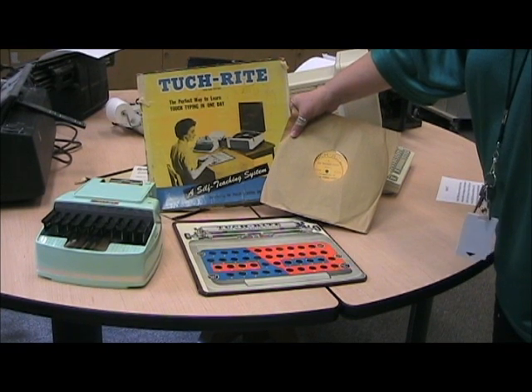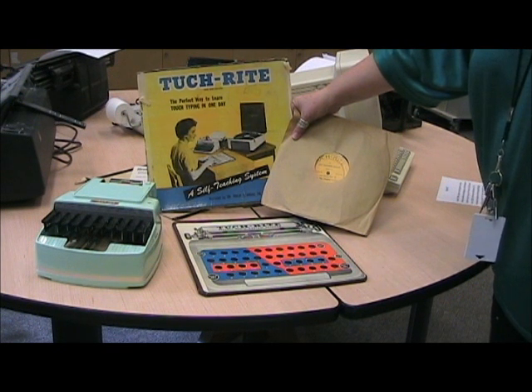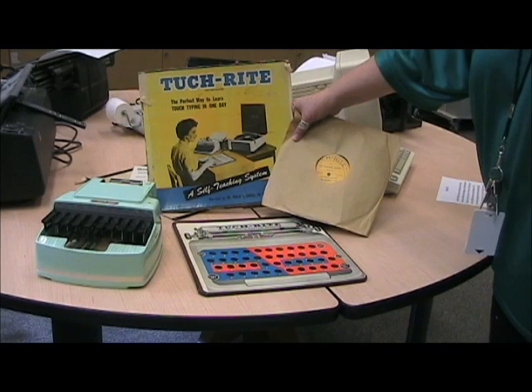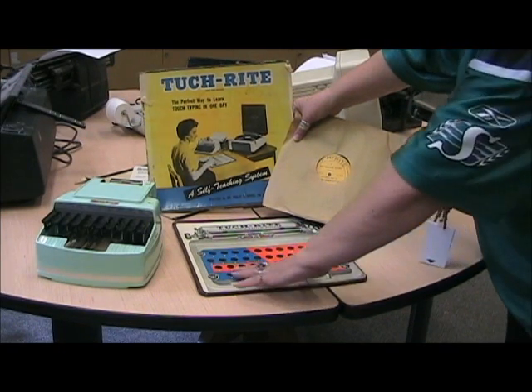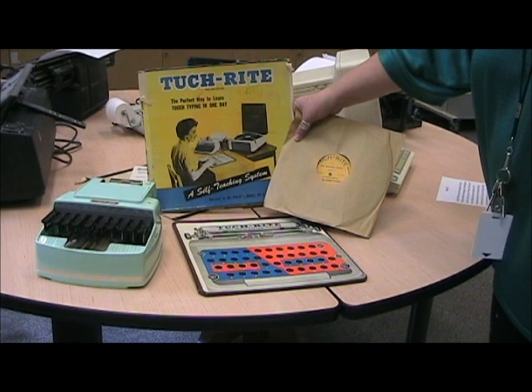The Green Machine is a stenographer — it's what people used in courtrooms to record proceedings. And then the next item is the Touch Right, billed as the perfect way to learn touch typing in one day. It had a simulated keyboard and a record that came along to teach you touch typing.